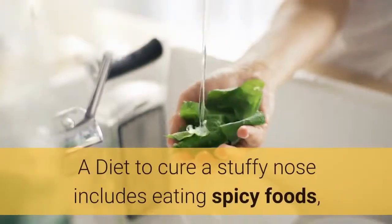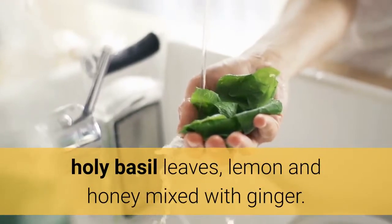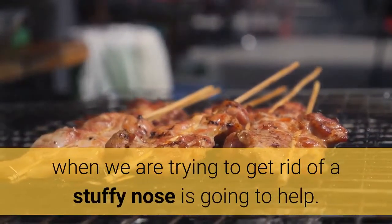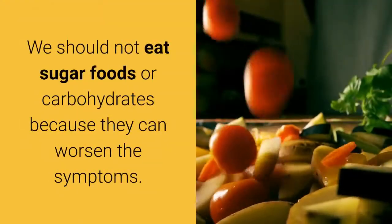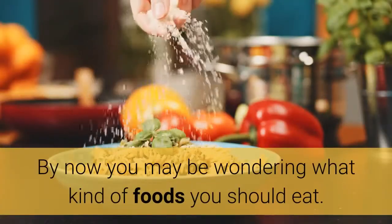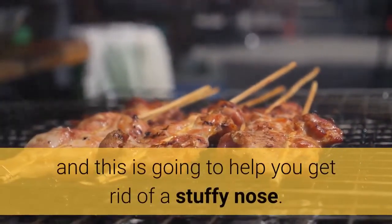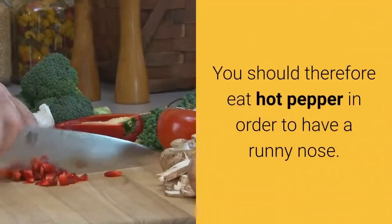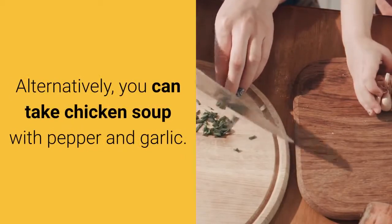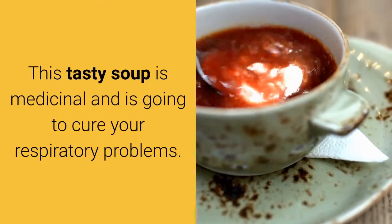Diet: A diet to cure a stuffy nose includes eating spicy foods, holy basil leaves, and lemon and honey mixed with ginger. Keeping away from certain foods when trying to get rid of a stuffy nose is going to help. We should not eat sugary foods or carbohydrates because they can worsen the symptoms. Spicy foods have been shown to make your nose runny and help you get rid of a stuffy nose, so eat hot pepper to have a runny nose. Alternatively, you can take chicken soup with pepper and garlic. This tasty soup is medicinal and is going to cure your respiratory problems.